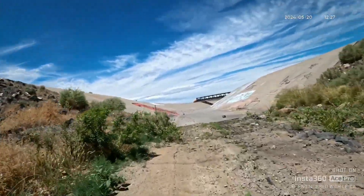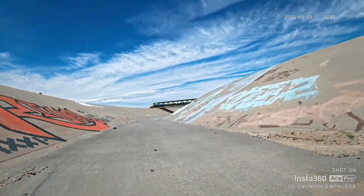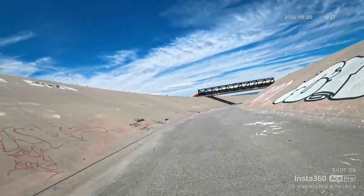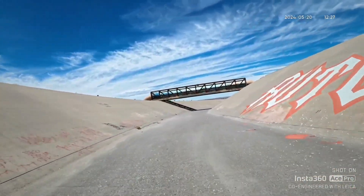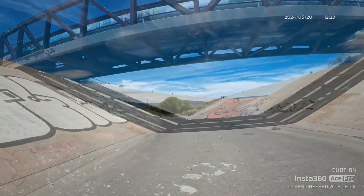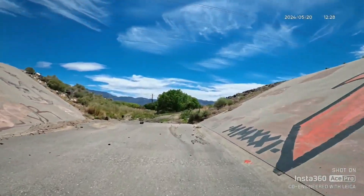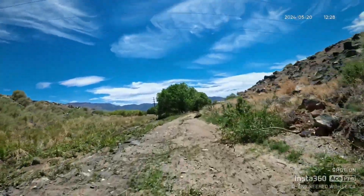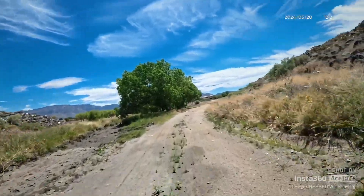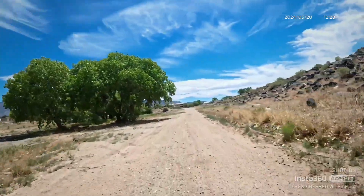Trying to get to that diversion channel — not sure how the ground is over here, trying to avoid mud. It's bumpy and muddy. I'm on the diversion channel now. There's that bridge I saw. I turned around — it actually ends and drops into the main diversion channel. I hate this part — it's really muddy and I'm getting mud all over my bike.